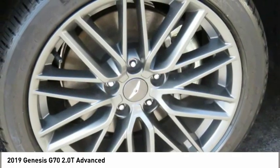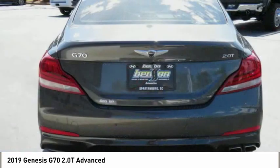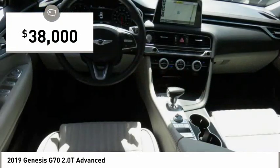Fully integrated technology, off-the-chart safety features, and the luxurious interior and exterior styling of this vehicle all distinguish it from the rest, and it is priced below $40,000.